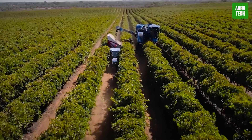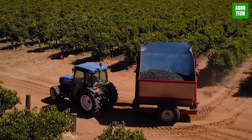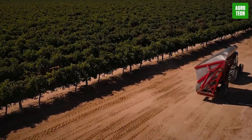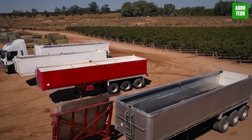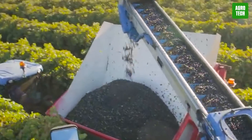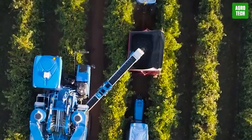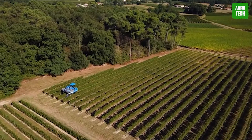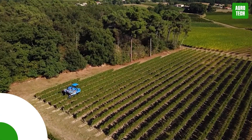Grape harvesting is a necessary process in viticulture and requires only the best to provide excellent results. However, with the help of technological advancements, these various groundbreaking grape harvesting machines have proven to be the solution to make the harvesting process fast, easy, and time-saving. Accompany us today as we explore these vital grape harvesting machines.